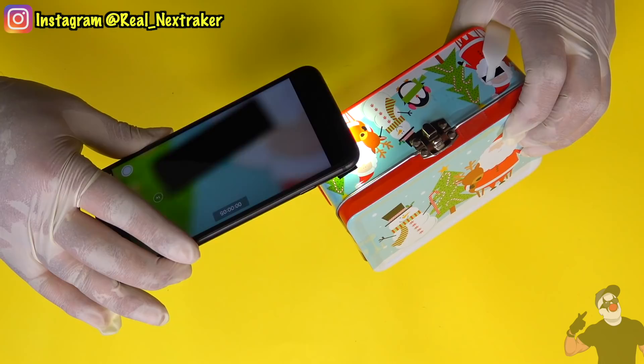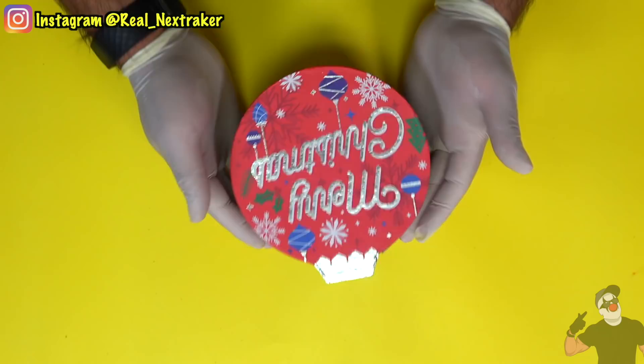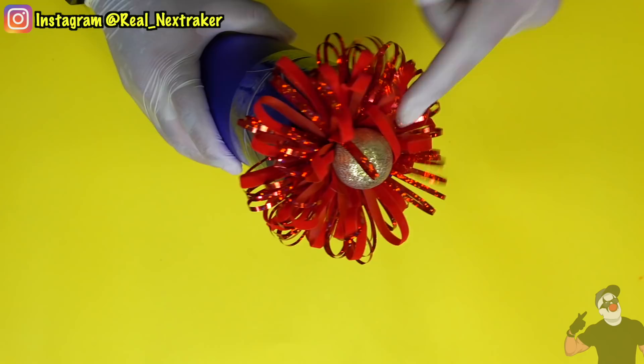Hey there pranksters, welcome back to another fun and exciting holiday video. Just as promised, in this video I will be showing you guys some clever ways to sneak a peek at your Christmas presents, just in case you find them before December 25th. I know that some of you guys will never try these, but it's still fun to know how to do these things.